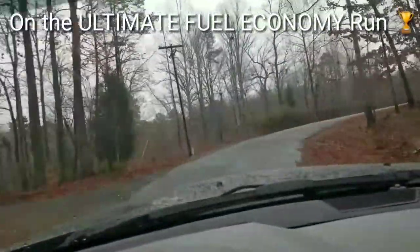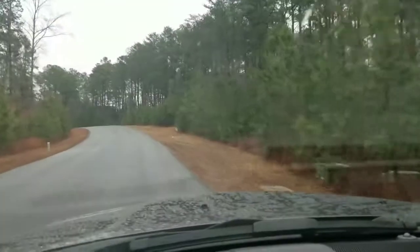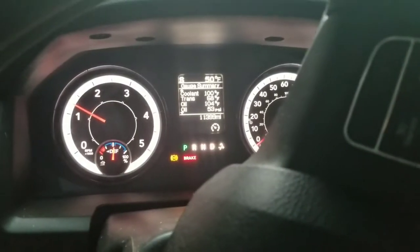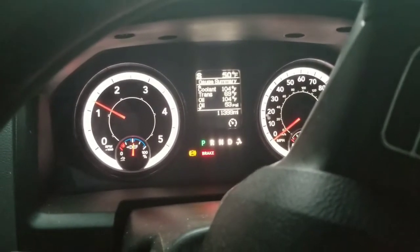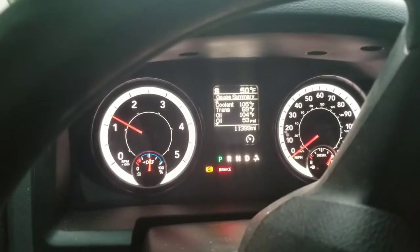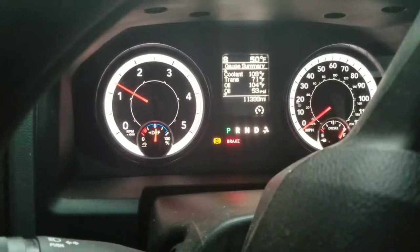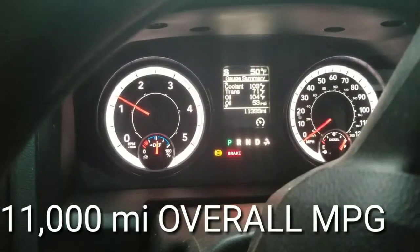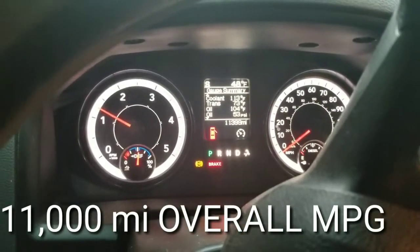We've got some back roads coming up — a 45 mile-an-hour road — and we also have to get on a four-lane road that's 55 miles an hour. We're gonna make a run today unloaded, and I'm going to make an effort to drive nice and get a good reading on what the best fuel mileage this truck can do on a good mix of roads.